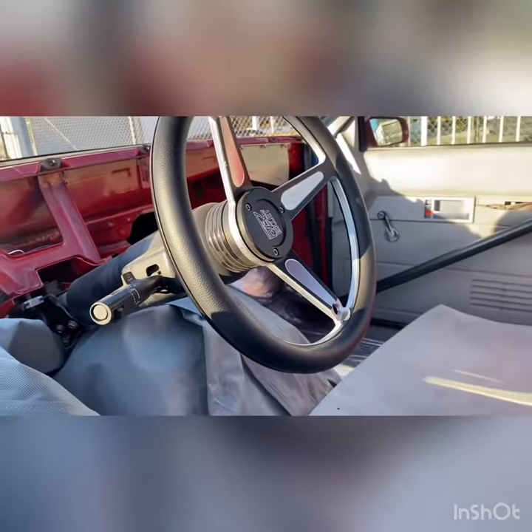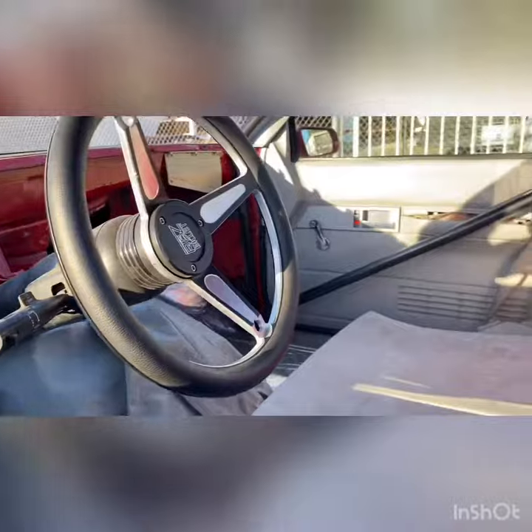We're getting the interior redone. It's a suede headliner. We took the dash out to get it — the dash was a different gray — so we're getting it matched with the color of the door panels.